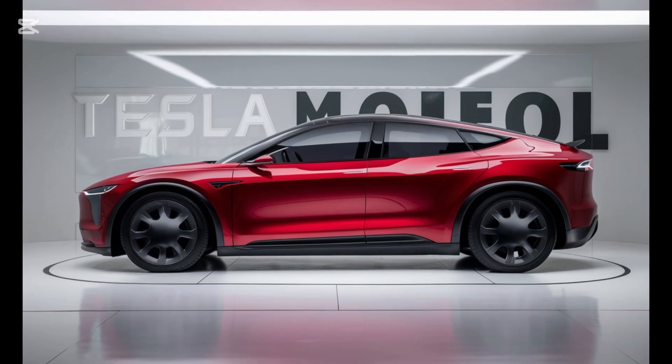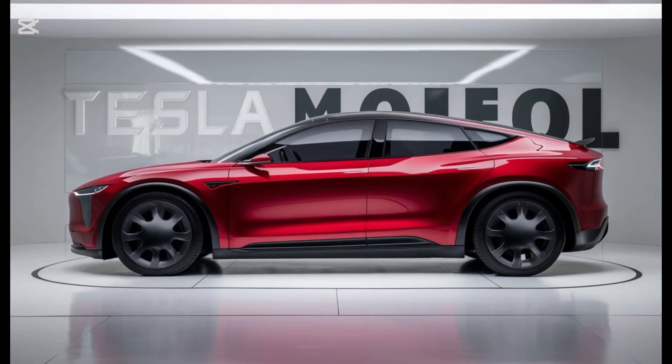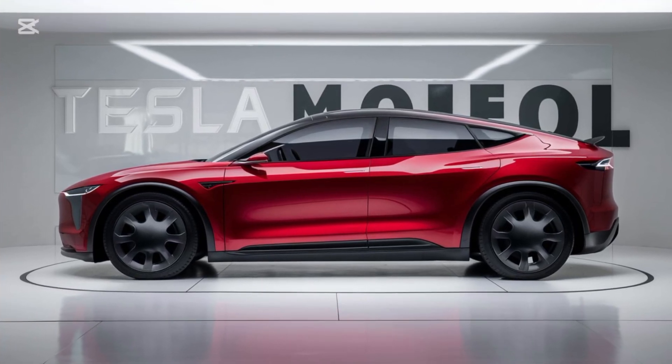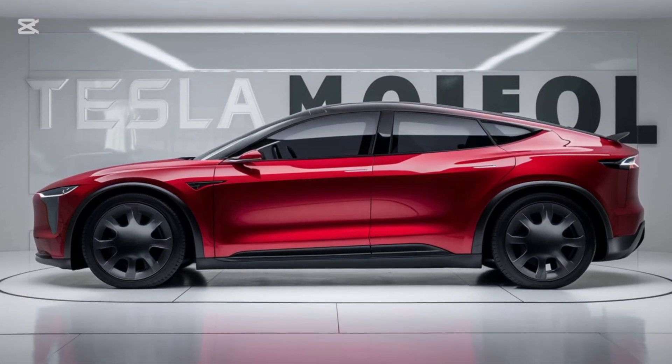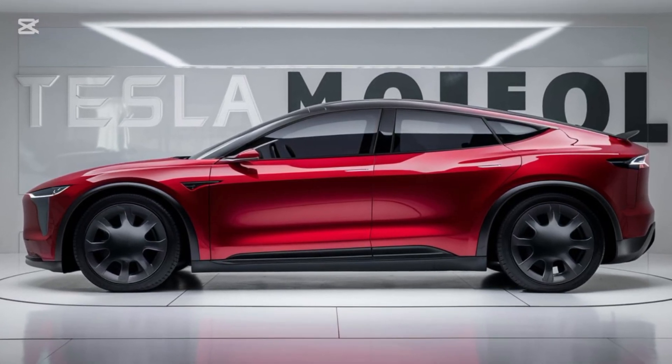Welcome back to CarJet. Today, we're diving into Tesla's highly anticipated 2025 Model Q, a compact EV that promises to revolutionize affordability, style, and performance in the electric vehicle market.